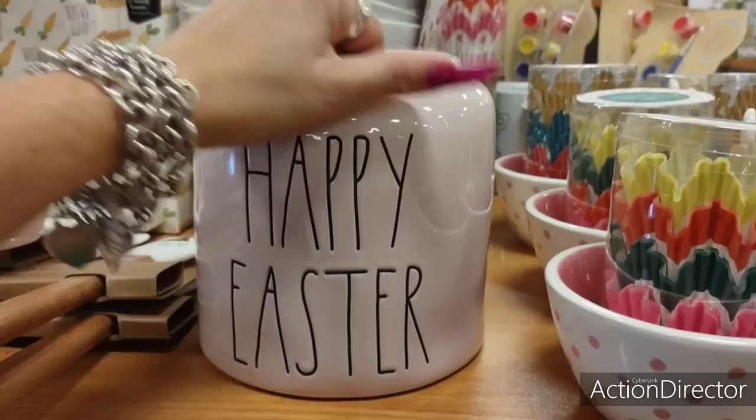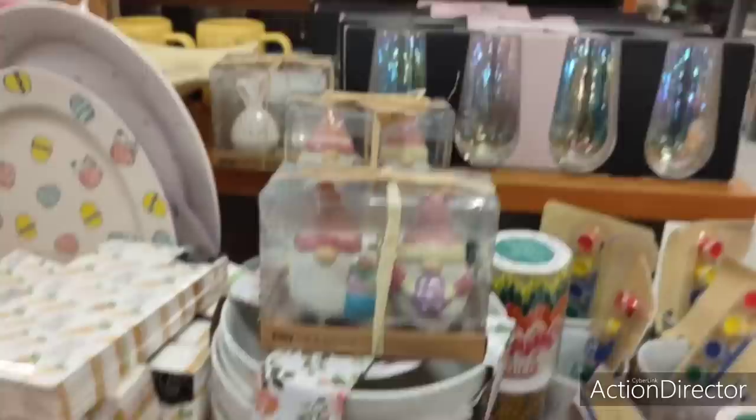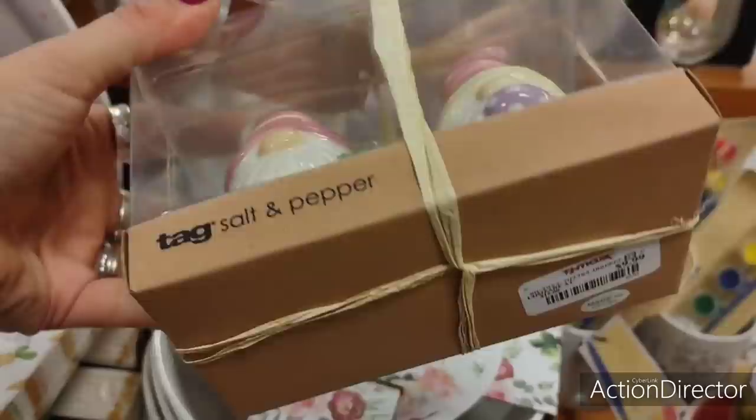$19.99. Actually, that's not bad. Maybe I could be persuaded because I love her canisters. Not bad. I'm going to keep shooting.